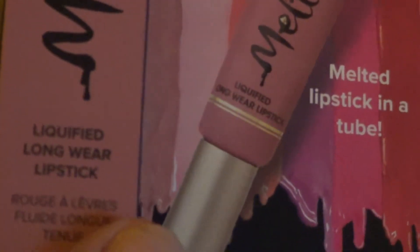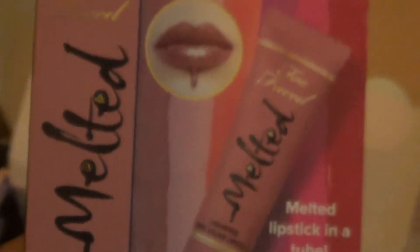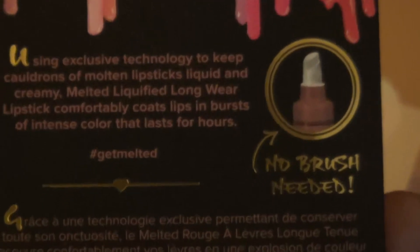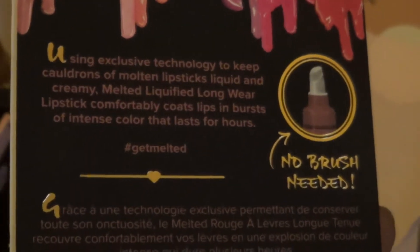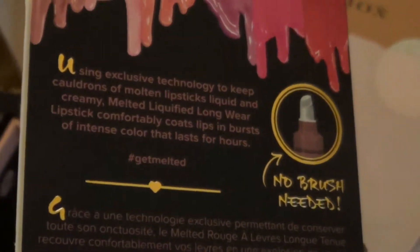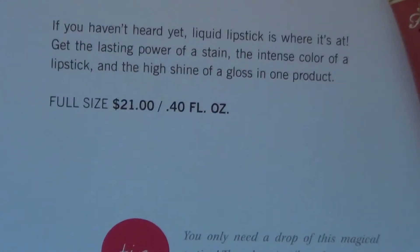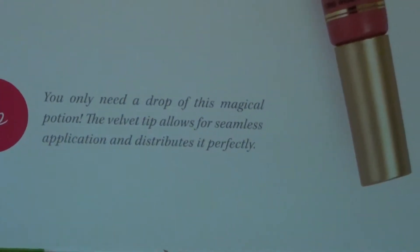Too Faced Melted — melt the lipstick in a tube. Everybody knows this is the liquified long-wear lipstick, and this is in the color Chihuahua. Using exclusive technology to keep the molten lipstick liquid and creamy, this melted liquified long-wear lipstick comfortably coats lips in bursts of intense color that lasts for hours. It's a $21 product, and the tip says you only need a drop — the velvet tip allows for seamless application.